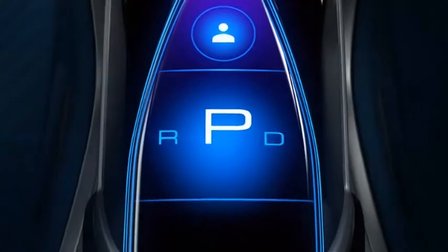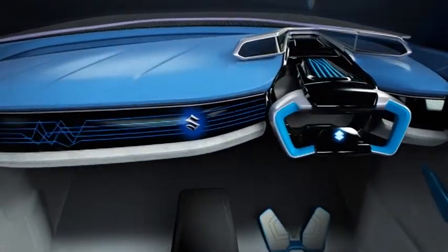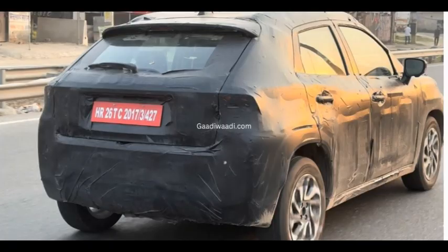Based on the Baleno hatchback, the YTB crossover is expected to be one of Maruti's biggest launches next year. The new YTB crossover is expected to be offered with two powertrain options: a turbocharged petrol engine and a naturally aspirated petrol engine.